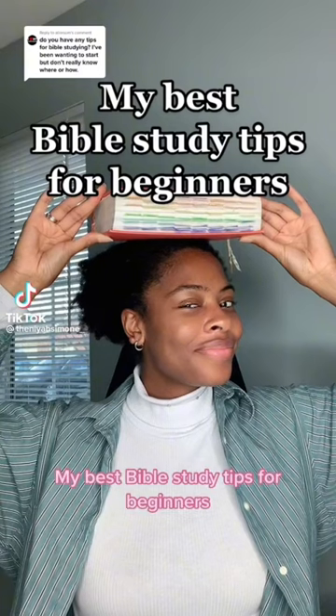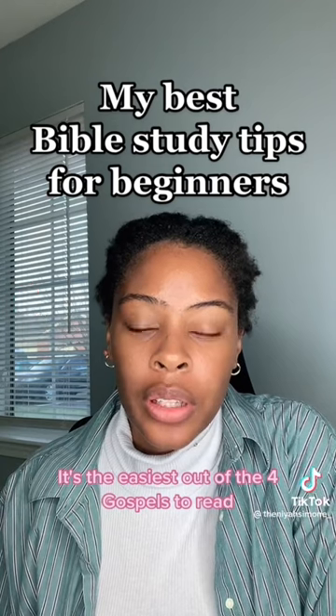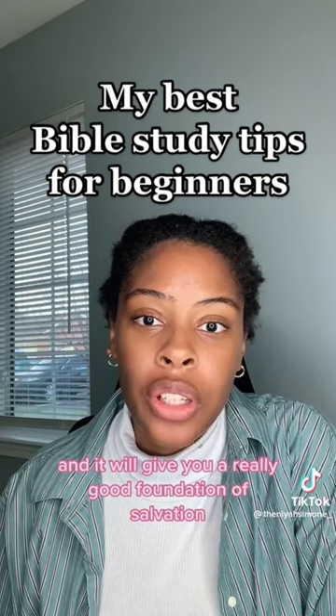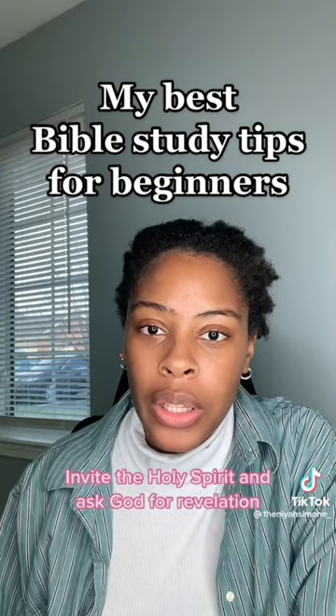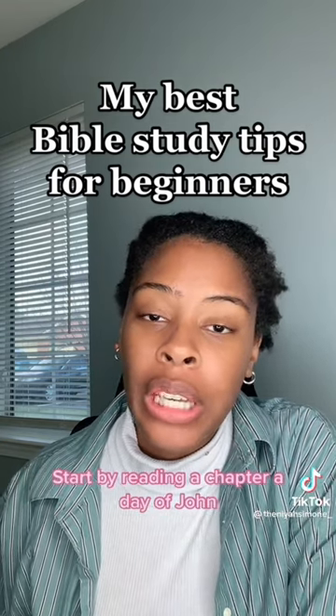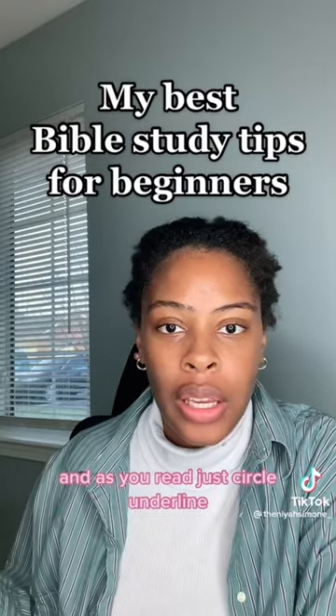My best Bible study tips for beginners: First, start with the book of John. It's the easiest out of the four Gospels to read and it will give you a really good foundation of salvation. Before you start reading, make sure you pray first — invite the Holy Spirit and ask God for revelation. Start by reading a chapter a day of John, and as you read, just circle, underline, and highlight anything that stands out.